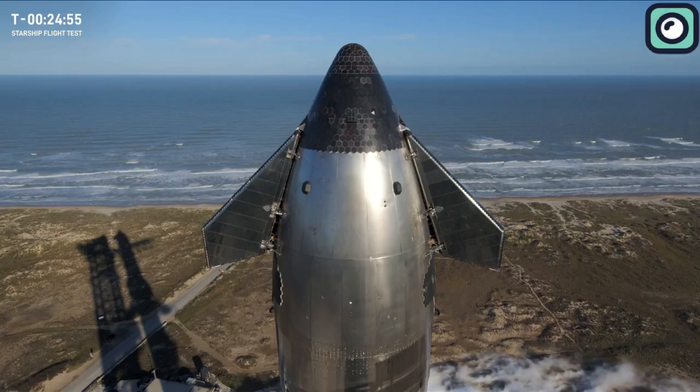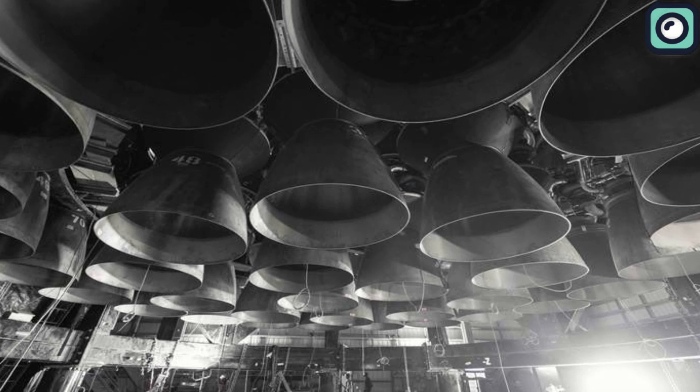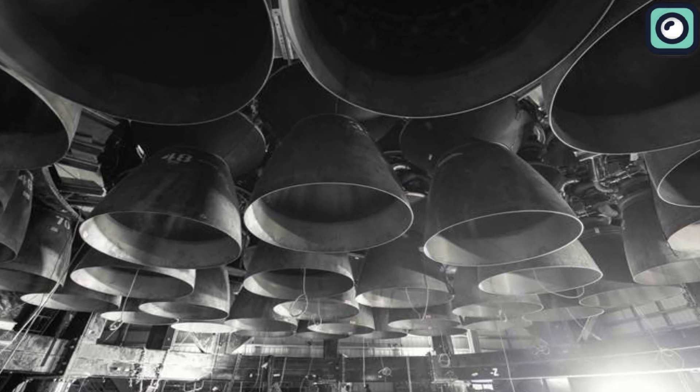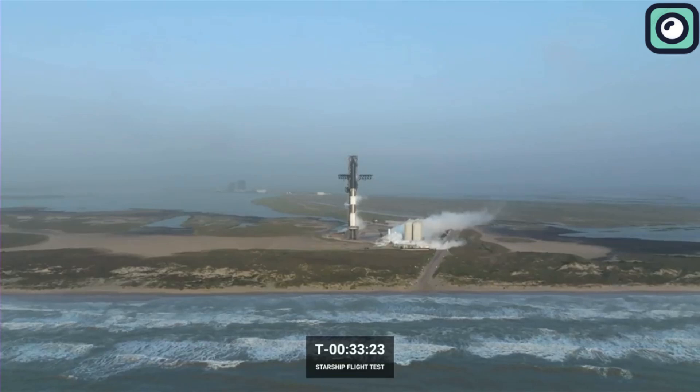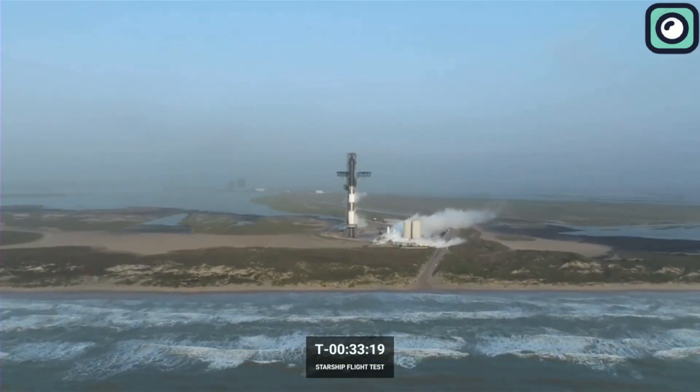Each of the 33 Raptor engines on the Super Heavy booster underwent individual diagnostics to confirm they were operational. The weather was also monitored closely, with clear skies and favorable wind conditions reported, contributing to the green light for the launch.